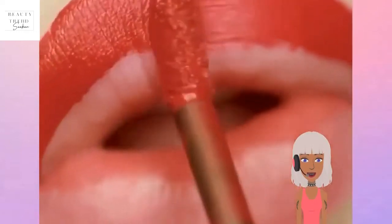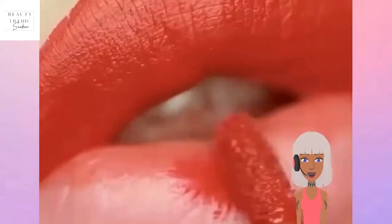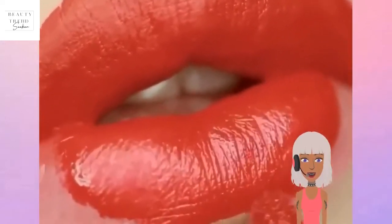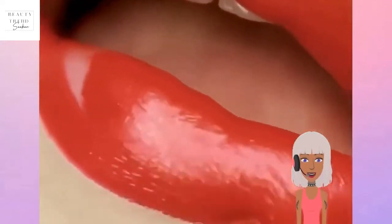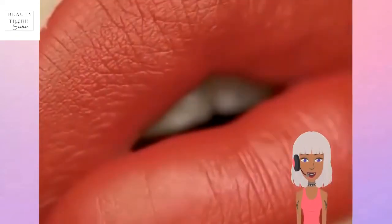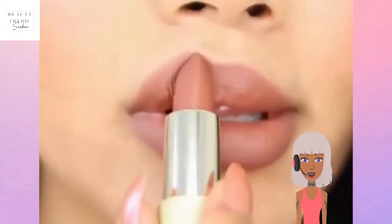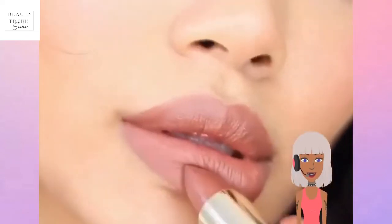Next up we've got red lips. Red is always a classic color. Fenty has the best red lipstick I've managed to find. I think it's because Rihanna used to have the whole MAC Ruby Woo collaboration back in the day — comment if you guys remember when she collabed with MAC.